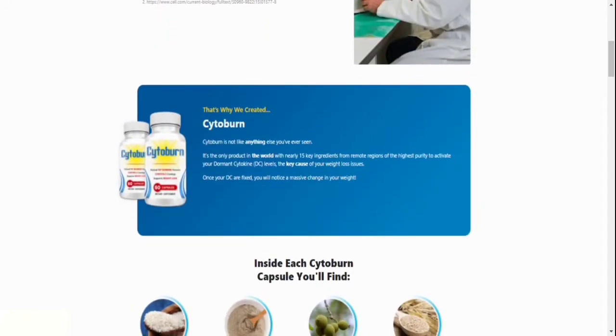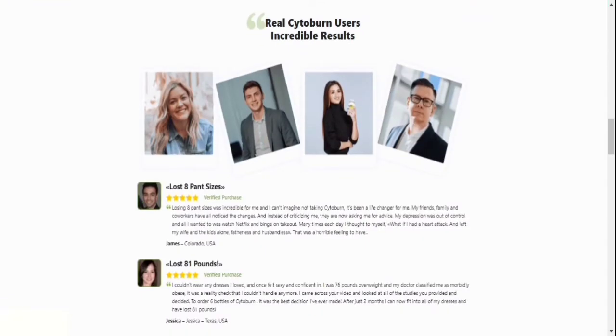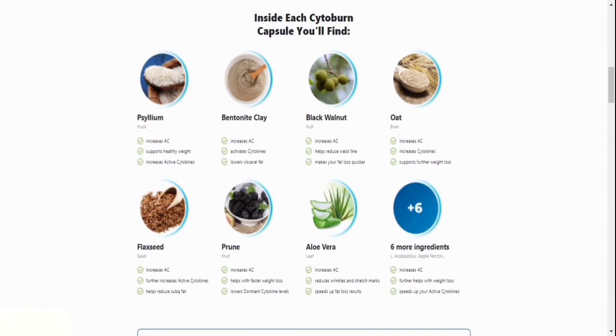Is Cytoburn safe? Relax. Thousands of people have successfully utilized Cytoburn. It's vital to note that Cytoburn is 100% natural, with a recipe built using a metabolic blend of the world's most potent, unusual fat-burning nutrients.